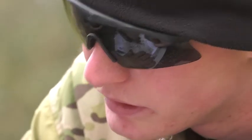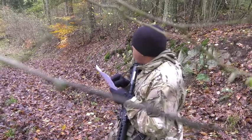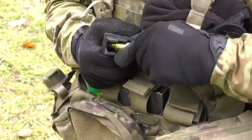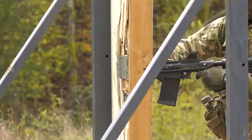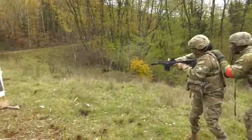This gives us the opportunity to really take a look at the things that we learned during Sabre Junction, our CTC rotation that we had back in September of this year. Take those lessons learned and then apply those lessons in this training event in order to get better, in order to maintain proficiency, or even fix some of the issues that we had a few months back.